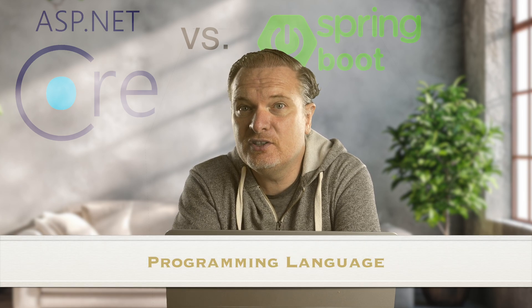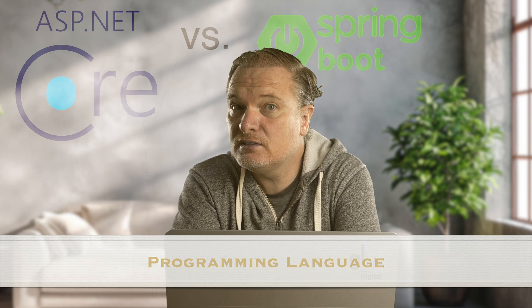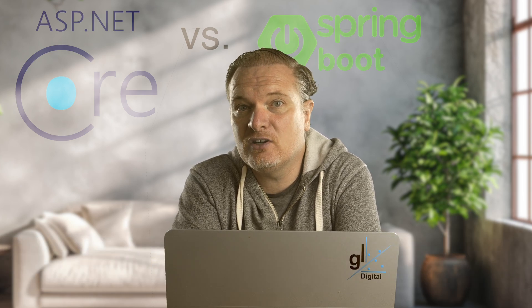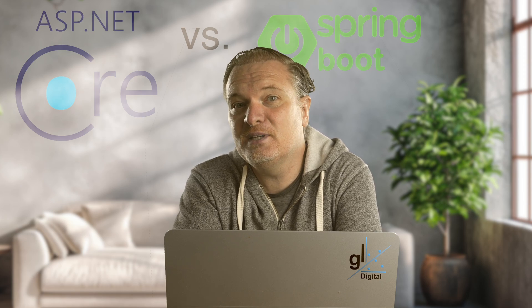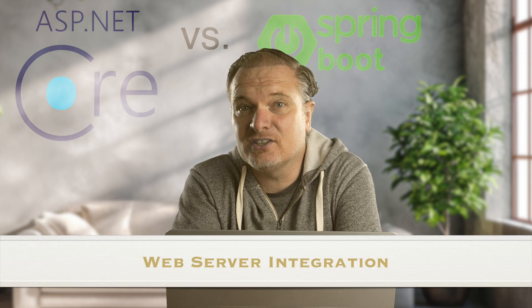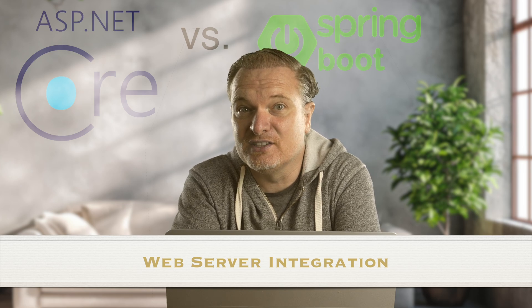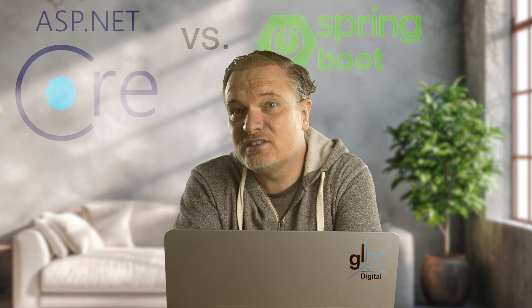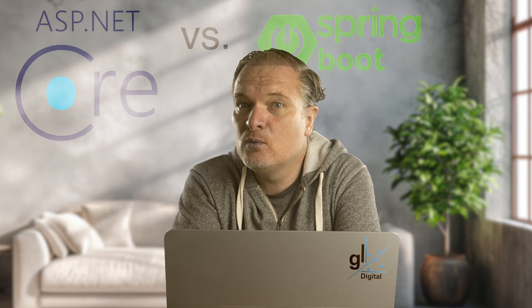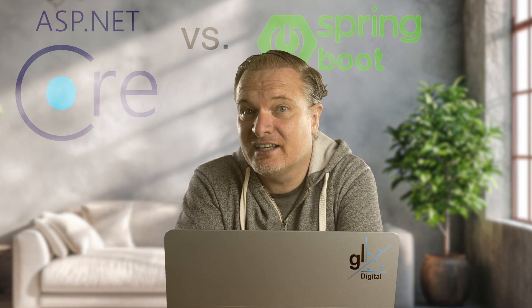Programming Language: Spring Boot uses Java, and also supports Kotlin and Groovy. ASP.NET Core uses C#, and also supports F# and VB.NET. Web Server Integration: Spring Boot uses embedded servers like Tomcat, Jetty, or Undertow. ASP.NET Core uses Kestrel as the default server, with optional integration with IIS on Windows.